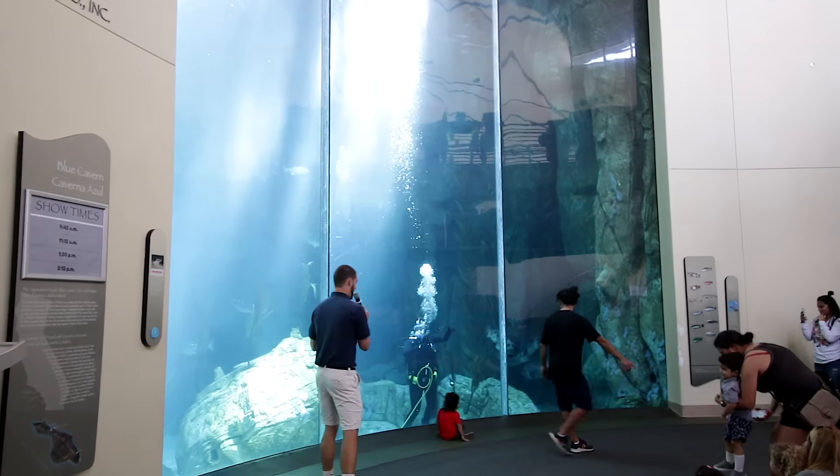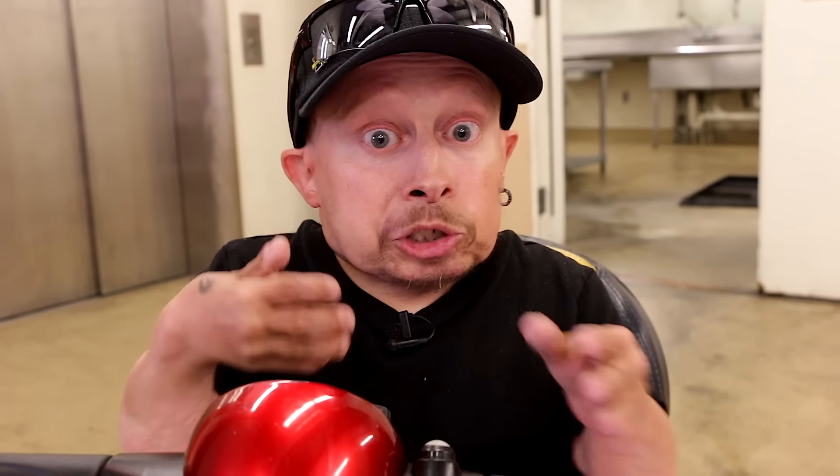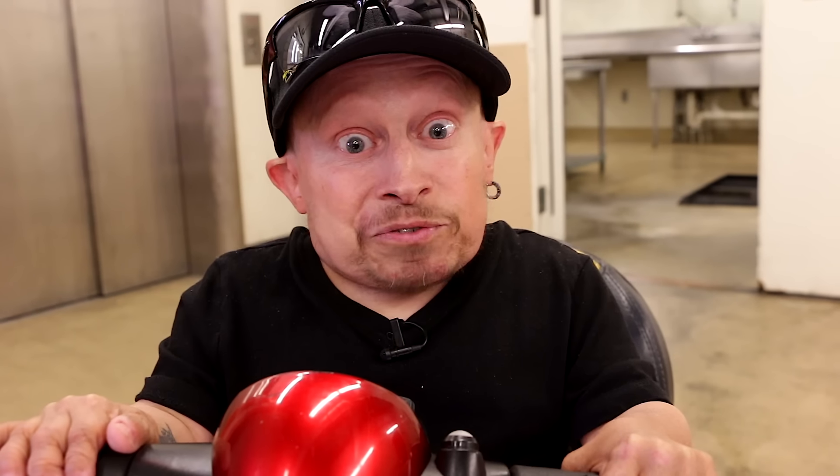Hey guys, we're here at the Aquarium of the Pacific here in Long Beach. I got invited down to go behind the scenes — feeding fish, feeding sharks, maybe get to see some penguins and stuff. So I figured I'd invite you guys down to join me and experience what I have. So check it out, we'll have fun.